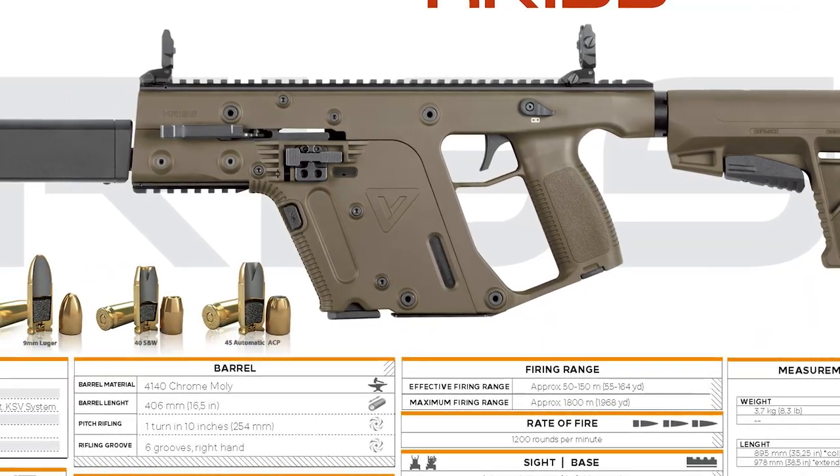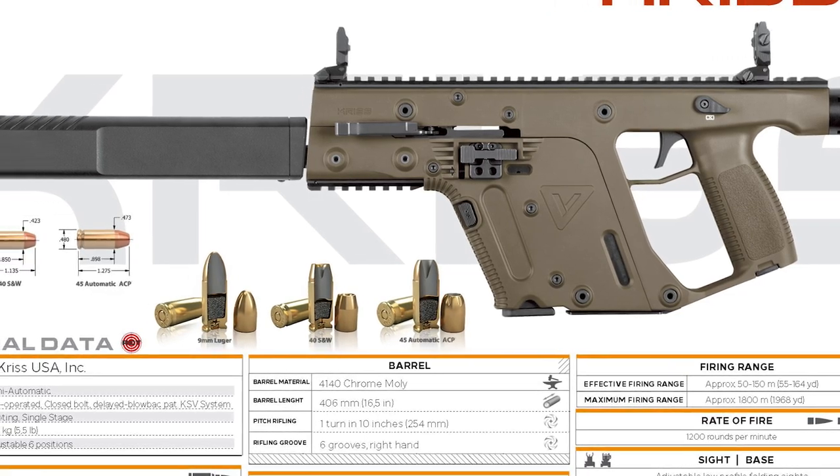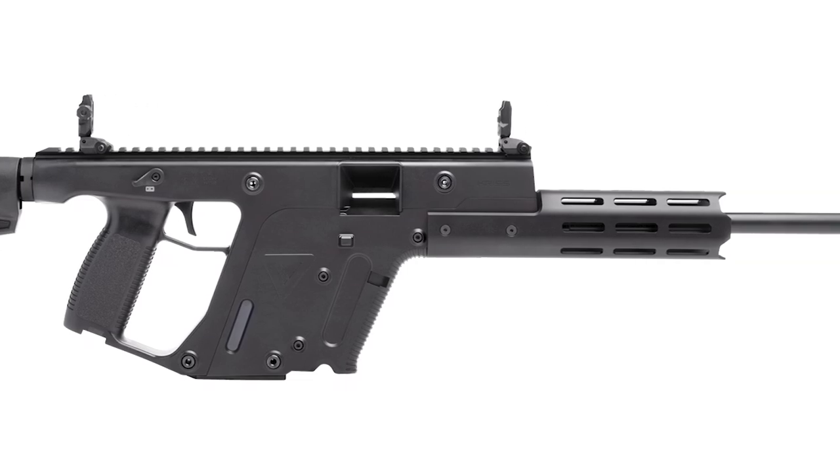Eventually, Kriss would go on to optimize their design, as well as fix some minor flaws and release a Gen 2 model, along with additional caliber choices such as 9mm and several others, with even a .22 long rifle version being planned.